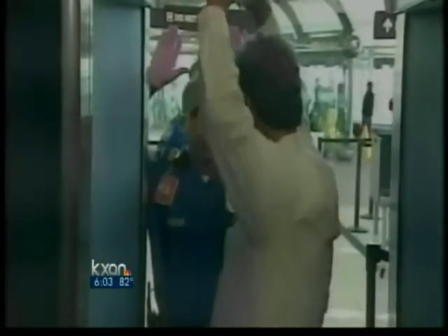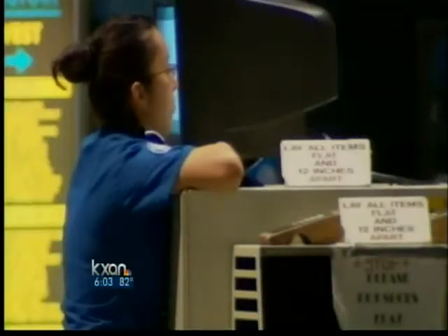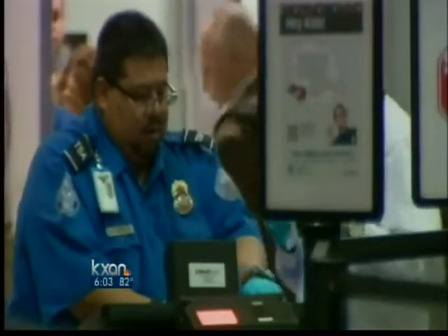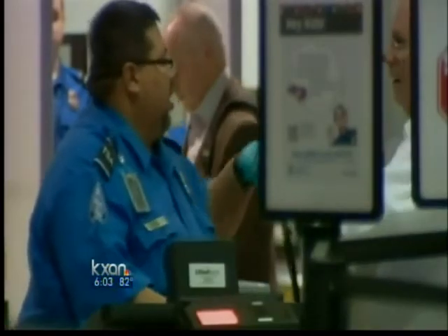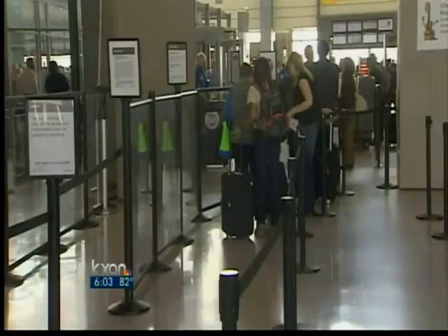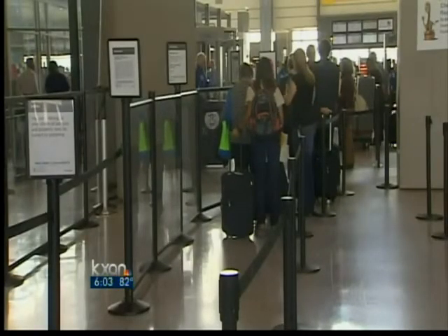The TSA says the new machines emit a thousand times less radiation than a typical cell phone, but some say that comes at a price. A study shows that the German government stopped using the new machines because they were inaccurate, but most travelers say they believe the machines will keep them safe when flying.